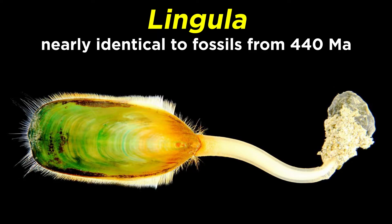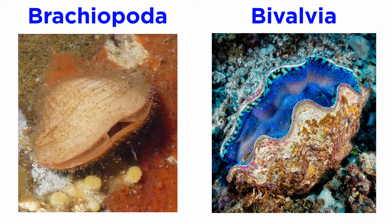Extant forms closely resemble fossil forms, and at least one genus, Lingula, has remained virtually identical to its fossil forms from 440 million years ago. Though they superficially resemble the molluscan bivalves, the two are separate phyla that inhabit similar niches.